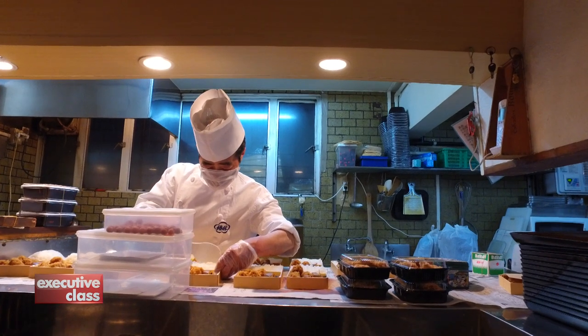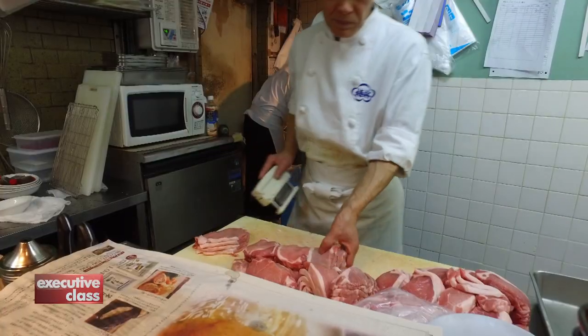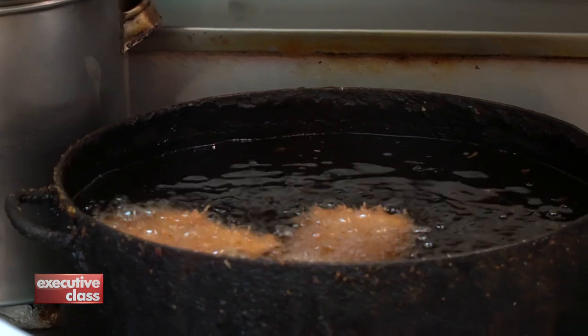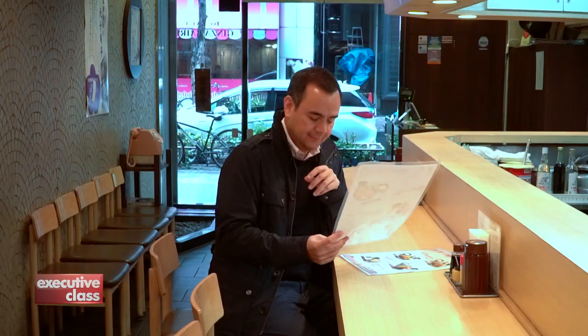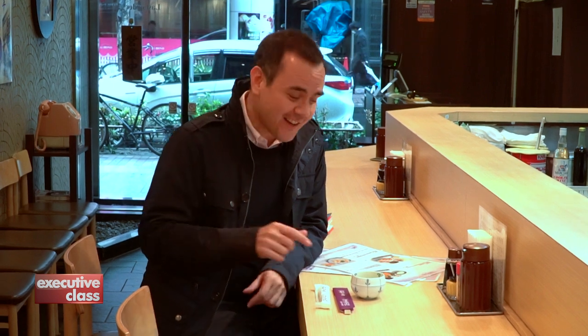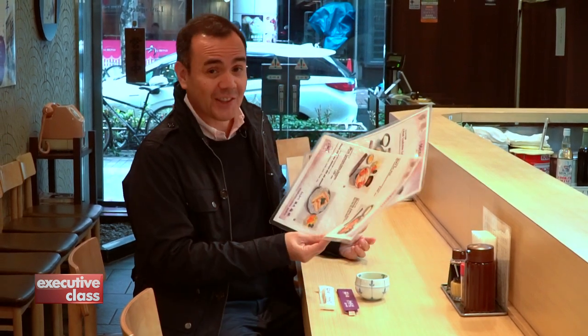Ginza Byron specializes in one and only one dish — tonkatsu, deep-fried breaded pork cutlet. Over the years they developed different ways of serving tonkatsu, but the ingredients and techniques used in cooking the pork have hardly changed. Ginza Byron isn't the first restaurant in Tokyo to serve tonkatsu, but it's the first restaurant to specialize in a deep-fried dish, and that was in 1927. Ninety years later, it's still exclusively tonkatsu on the menu, and I love restaurants that specialize in only one dish and do it really well.